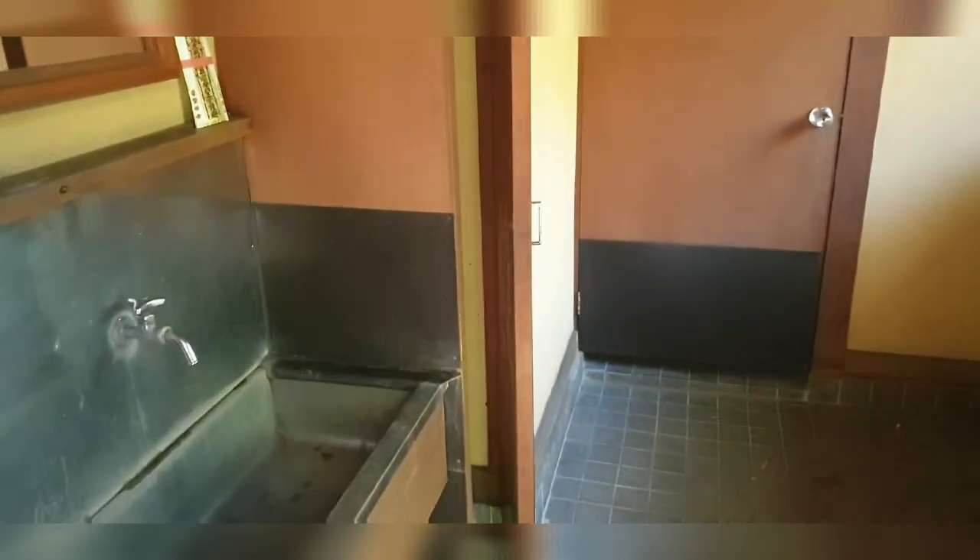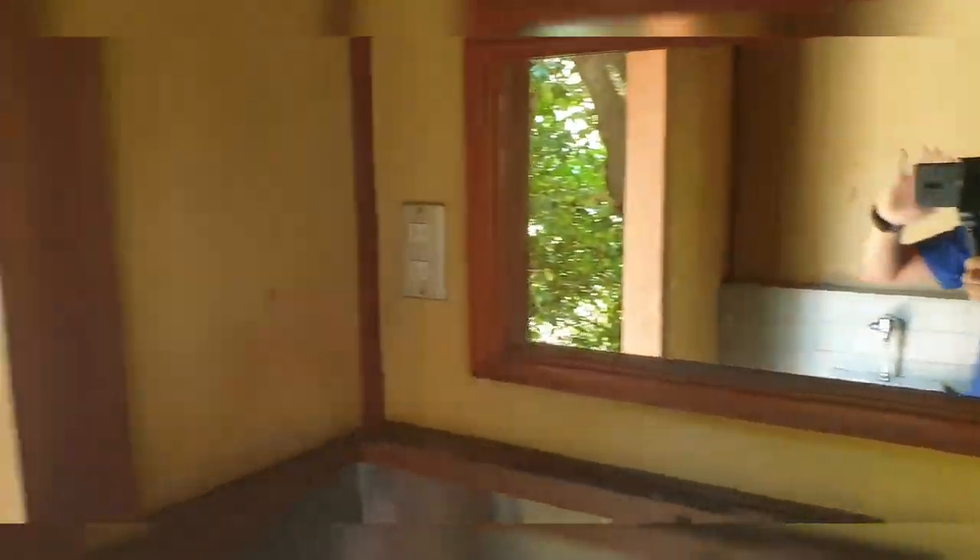This is also an old toilet — not ancient, but just old. Look at that. Face reveal — hi, hello!